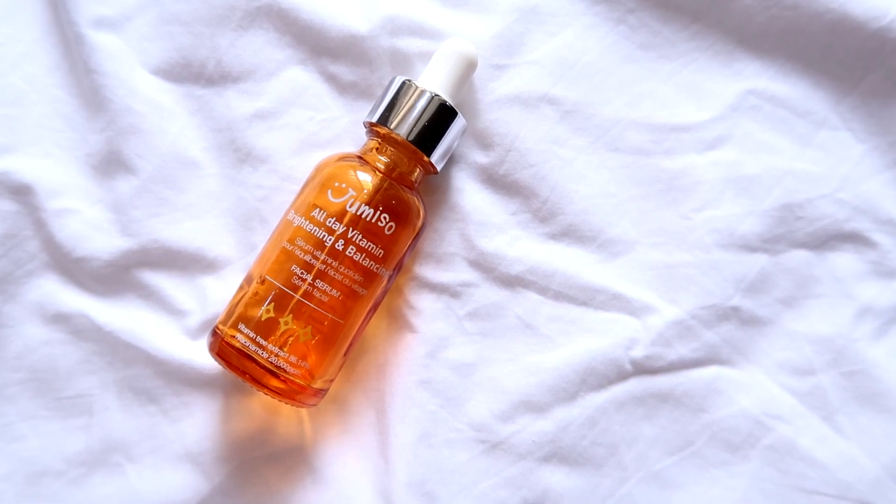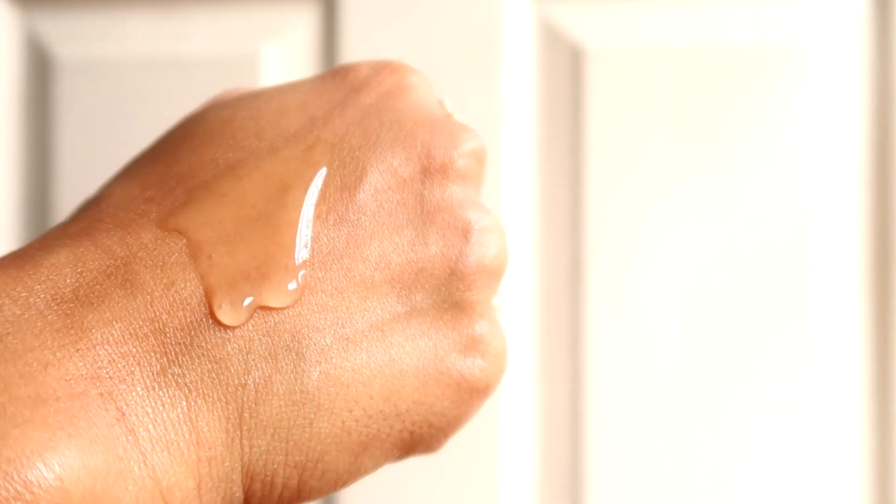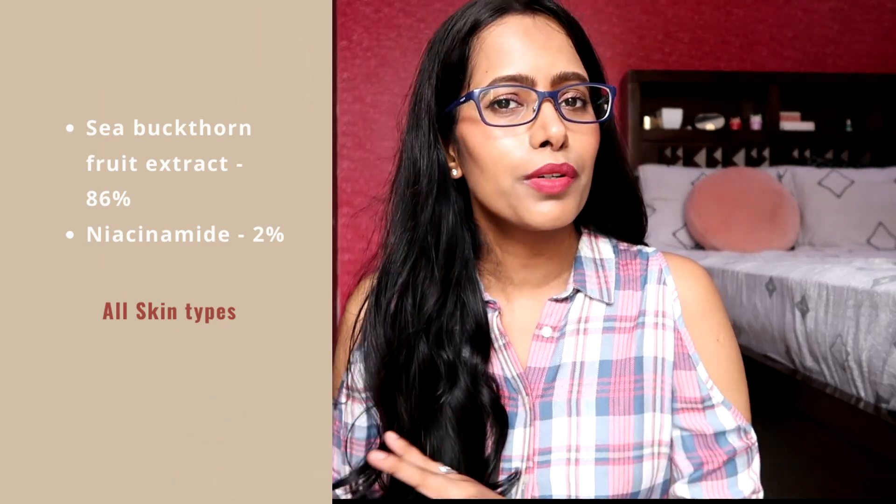The first serum is the Jumiso All Day Vitamin Brightening and Balancing Serum. This has an amazing lightweight gel-like texture which sinks into the skin beautifully without any stickiness, making it perfect for monsoon and summer seasons. It contains 86% sea buckthorn extract and 2% niacinamide, and it also has ascorbic acid — pure vitamin C — though the exact percentage isn't mentioned; I'm expecting it's around two or three percent.